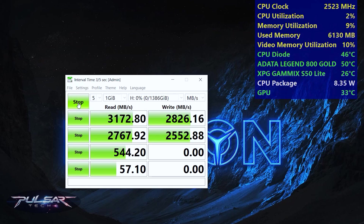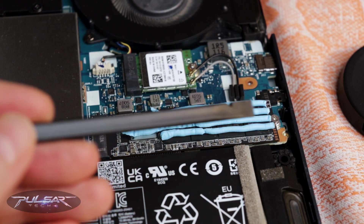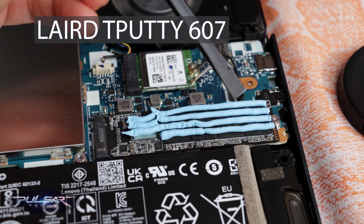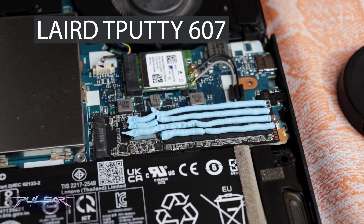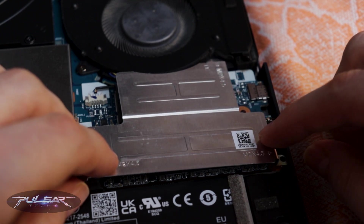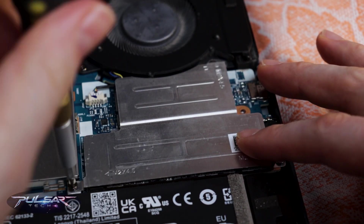But I wasn't done yet. To further optimize cooling, I decided to apply a Laird 607 liquid thermal pad. As I suspected, the stock thermal pad wasn't making full contact with the drive, potentially leaving air gaps that hindered heat dissipation.